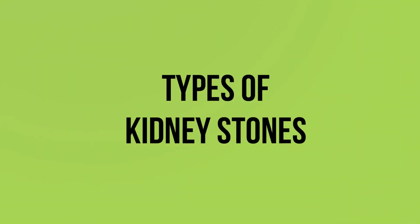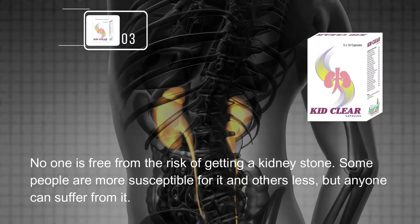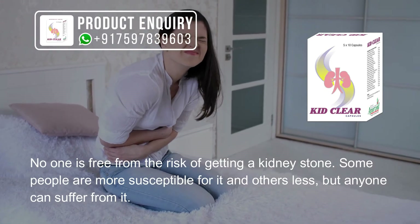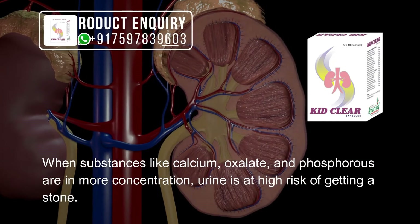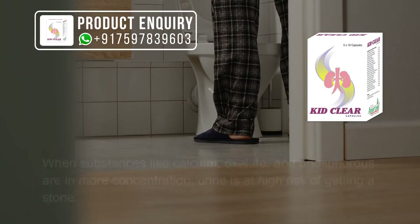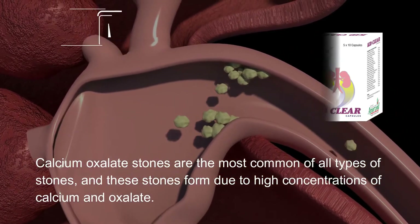Natural treatment for kidney stones not only treats existing stones but also prevents their reoccurrence. No one is free from the risk of getting a kidney stone — some people are more susceptible, others less, but anyone can suffer from it. When substances like calcium, oxalate, and phosphorus are in high concentration, urine is at high risk of forming a stone. Calcium oxalate stones are the most common type.